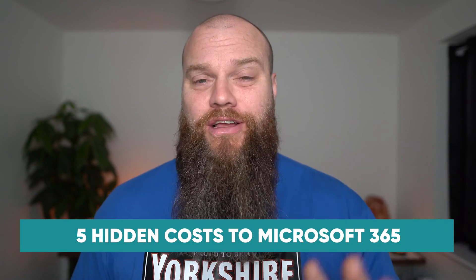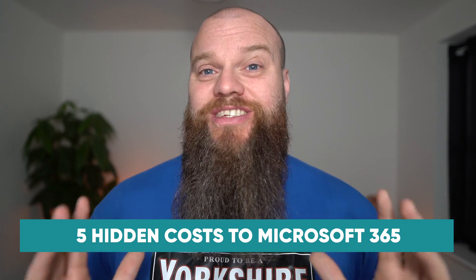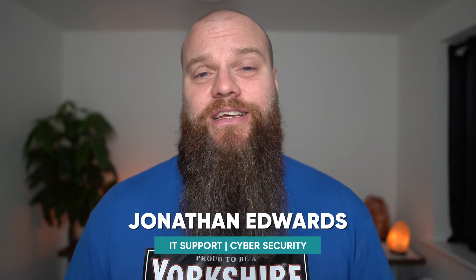Lots of people think they can just buy a license for Microsoft 365 and that's all the business needs, but there are five hidden costs to Microsoft 365 that every business owner should seriously consider. That is the topic for today's video. My name is Jonathan Edwards and I'm a business IT consultant.